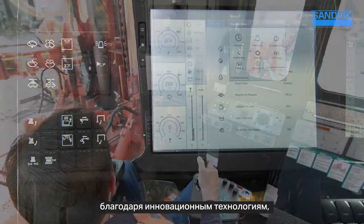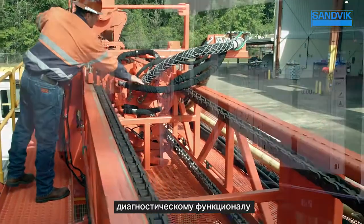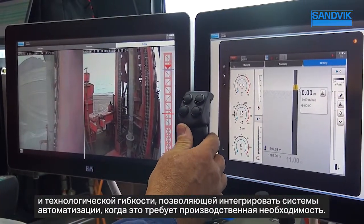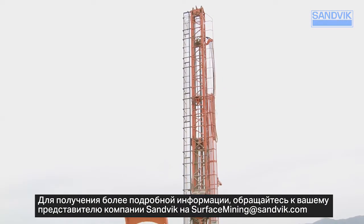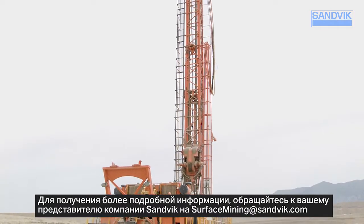The Sandvik DR412i rotary blast hole drill truly is dependability defined — with technological innovations, easy operation, troubleshooting features, and the flexibility to add automation modules as your operational needs change. For more information, contact your Sandvik representative at surfacemining@sandvik.com.